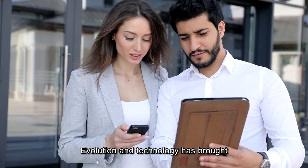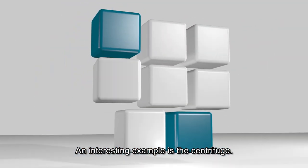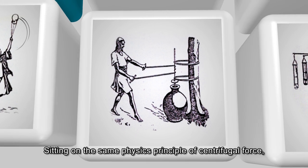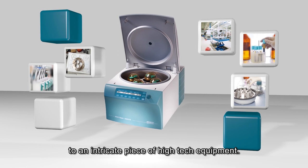Evolution and technology has brought amazing changes to our lives. An interesting example is the centrifuge, which, sitting on the same physics principle of centrifugal force, evolved from a simple bucket swing to an intricate piece of high-tech equipment.